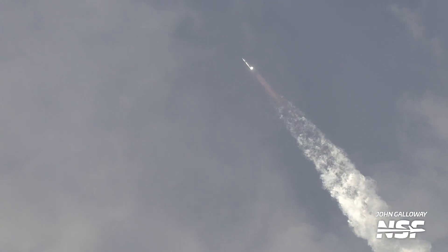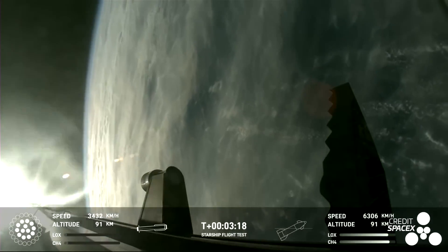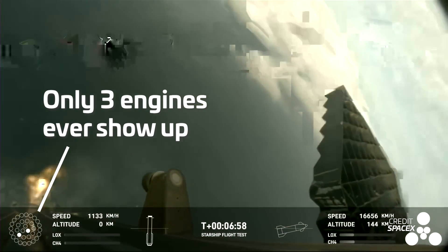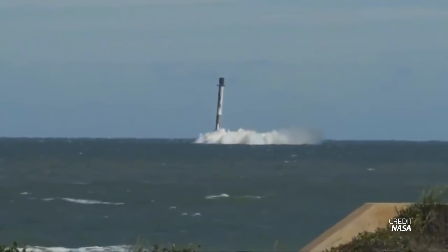And then we come to the third goal: recovering both the ship and the booster by the end of the year. SpaceX has their work cut out for them here. We're going to assume that Gwynne Shotwell is talking about catching both booster and ship, and not just recovering these after a soft splashdown in the ocean. As of Flight 3, the booster has only completed the boost-back burn to put itself on a trajectory back toward the launch site. However, during the glide back, the booster appeared to lose roll control, and most of the engines on the landing burn failed to ignite. SpaceX needs to get the booster under control and get the landing burn working so that a soft water splashdown is possible.